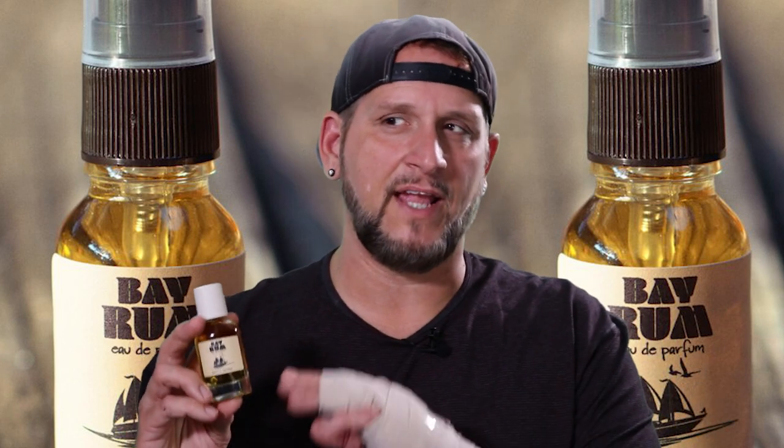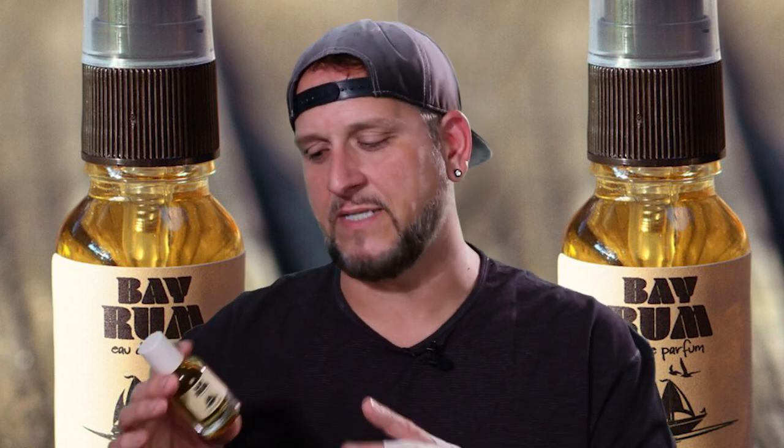Coming in at number eight is the latest release from Beach Giza. It is Bay Rum. This fragrance has been on my radar for quite some time. I actually got to sample one of the original mods for this fragrance and it has actually come a long way. The finished product — I think that this is going to be a really good top seller for Beach Giza.